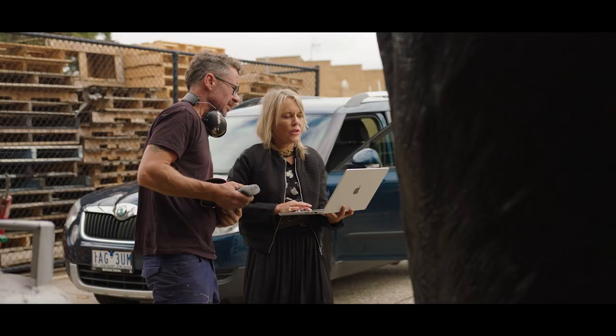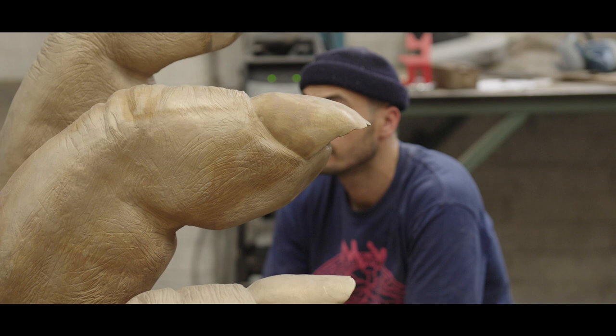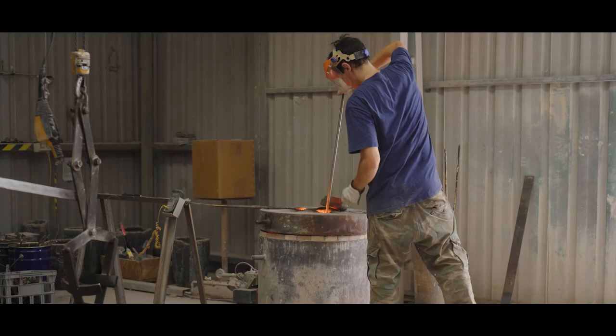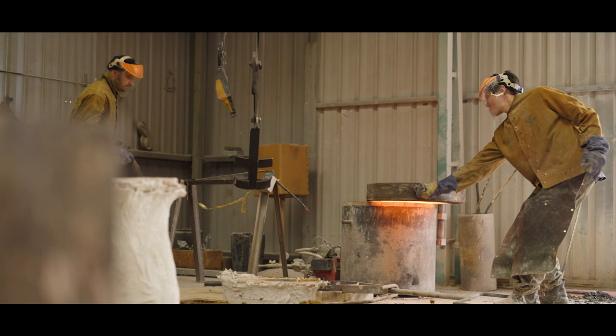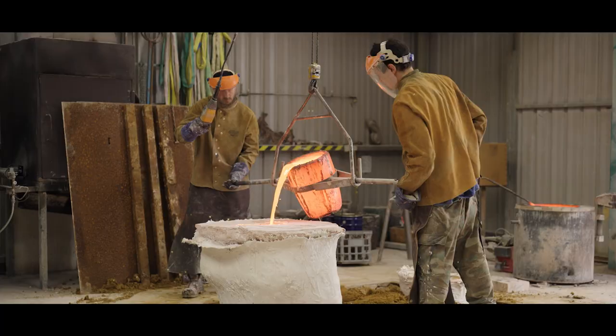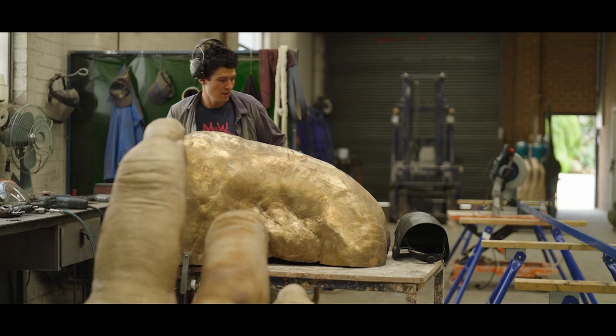Once I was happy with the finished artwork, I took it to the foundry where they created a large mould of that work. Not unlike an Easter egg, wax is poured into the mould so it's hollow — a five millimetre thickness — and they coat it in a plaster product, which is then put into the kiln. When cured at a very high temperature, it's brought out and molten bronze is poured into that plaster mould, taking over and creating the exact positive inside.